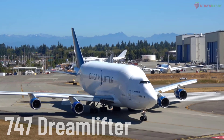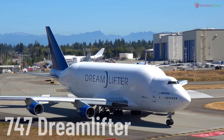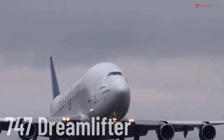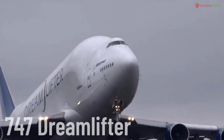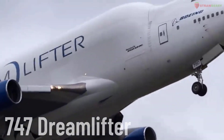Boeing 747 Dreamlifter. A special version of the Boeing 747-400, designed to transport large aircraft components, such as the fuselage and wings of the Boeing 787. The Dreamlifter features an enlarged cargo hold and is used by Boeing for its supply chain.